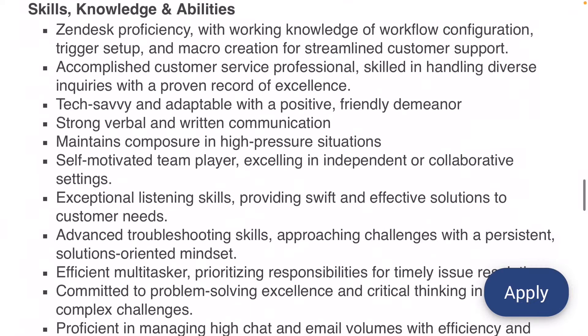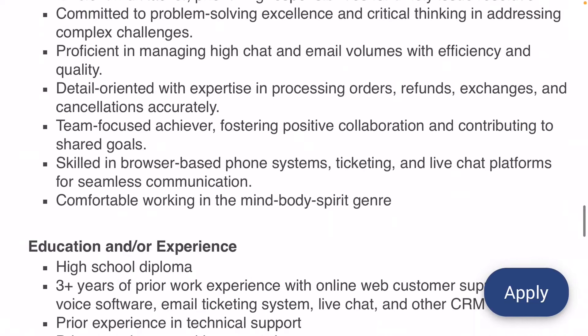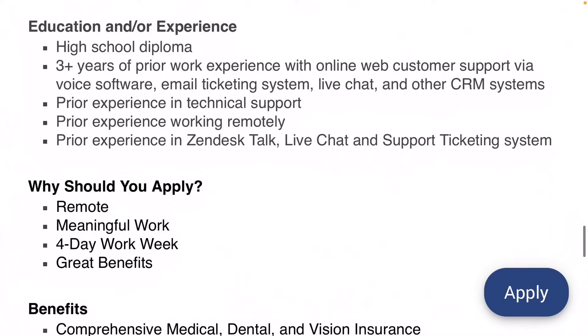The skills they're looking for: preferably some Zendesk proficiency with working knowledge of workflow configuration, customer service experience, comfort using technology — computers, software, etc. — good communication, the ability to maintain your composure in high-pressure situations, self-motivation, good listening skills, and the ability to troubleshoot with customers. For education, you only need a high school diploma — no degree required.